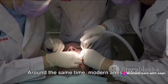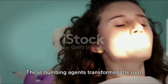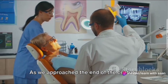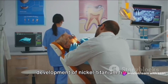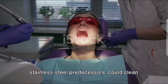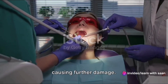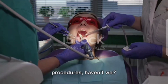Around the same time, modern anesthetics started to make their way into dental offices. These numbing agents transformed the root canal experience, turning a once dreaded, painful procedure into a painless one. As we approached the end of the century, another game changer arrived — the development of nickel titanium files. These flexible instruments, unlike their stainless steel predecessors, could clean the complex inner structure of a tooth more efficiently and with less risk of causing further damage.